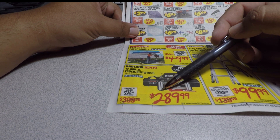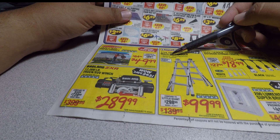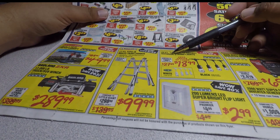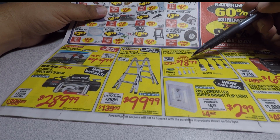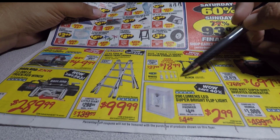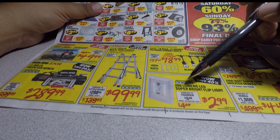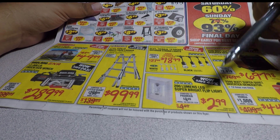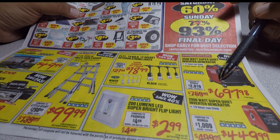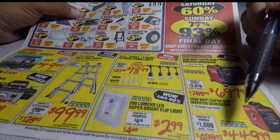There's a 17-ft Type I multitask ladder with 24 configurations and 300 lb capacity for $99.99. The 24-ft 18-bulb 12-socket outdoor string lights are $18.99 — the white ones are a new item and look really nice. The 200-lumen LED flip light is $2.99 — it used to be free. The 3500-watt super-quiet inverter generator is $697-$699, which has always been the price, and the 2000-watt inverter generator is $449.